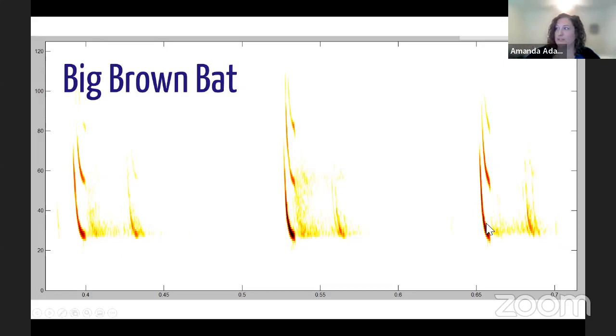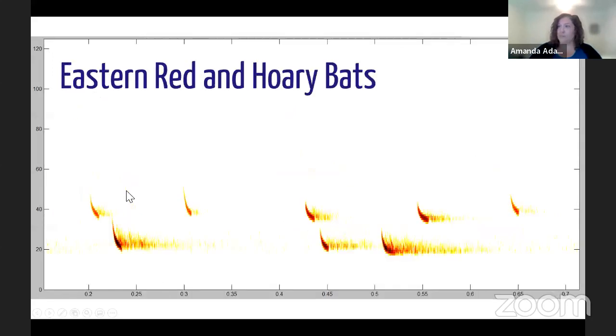Also what we can see in the recording, which is really neat, is the returning echo that the bat is listening for — we're actually able to record those returning echoes. Here are two species flying past a microphone at the same time: an eastern red bat and a hoary bat. You can see they have very different shapes, which helps us identify which species it is. They're also echolocating at different frequencies — hoary bats have lower frequency calls than eastern red bats. We're able to look at this for all species across North America and compare and identify them.